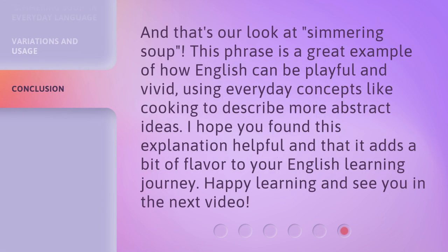And that's our look at 'simmering soup.' This phrase is a great example of how English can be playful and vivid, using everyday concepts like cooking to describe more abstract ideas. I hope you found this explanation helpful and that it adds a bit of flavor to your English learning journey. Happy learning and see you in the next video.